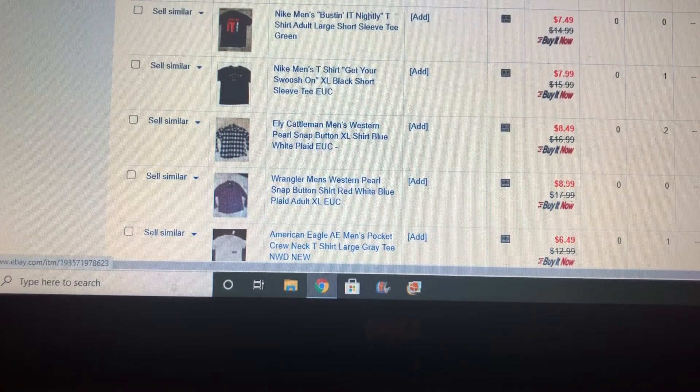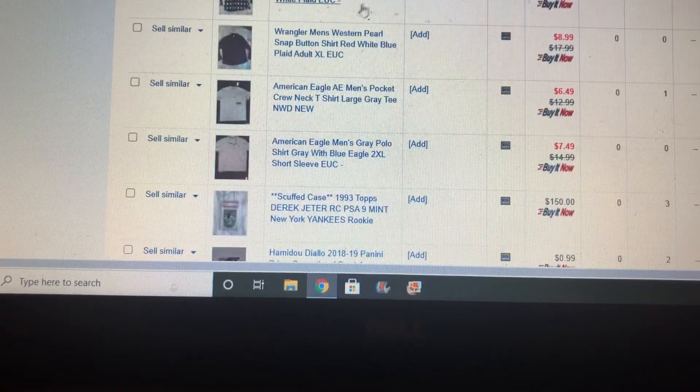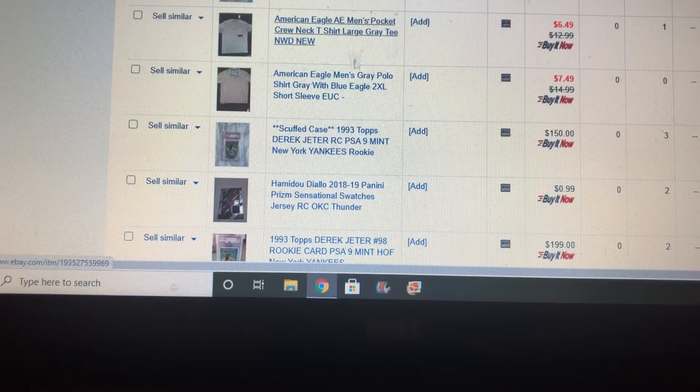I love selling Swiss Tech pants when I can find them — they're popular with hikers. And once again, more t-shirts, western shirts — the bread and butter. Polos, and an American Eagle pocket tee.